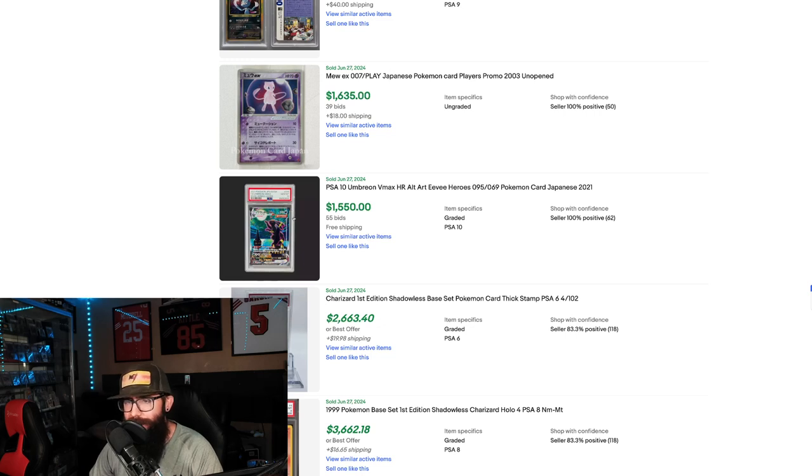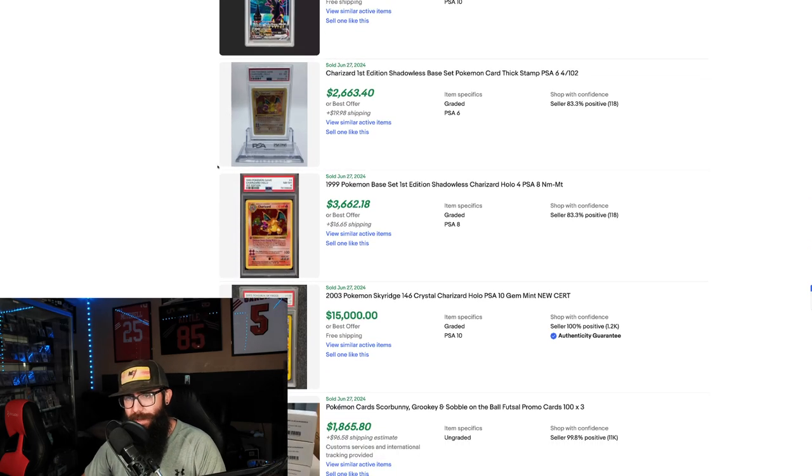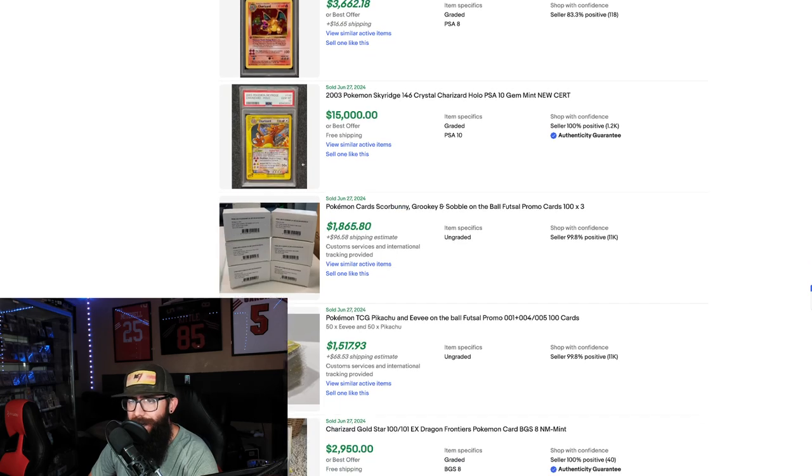We got another Umbreon — the Japanese one in a 10 — another $1,500. Seems to be a consistent price. I was wondering how often these would be selling. We have the First Edition Shadowless Charizard — a 6 that looks like it went for $2,600, then an 8 bumped up to $3,600. Then we got the Sky Ridge Charizard in English for $1,500. Can you imagine? Let me know in the comments if you guys are on this level — I know some of you are close.